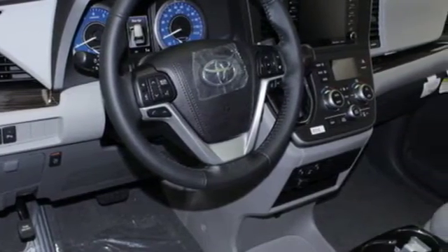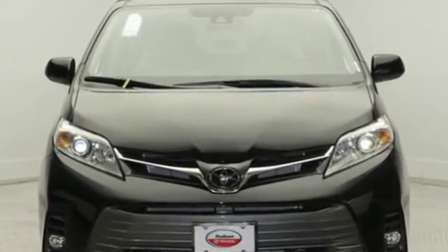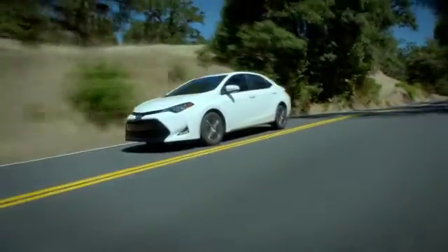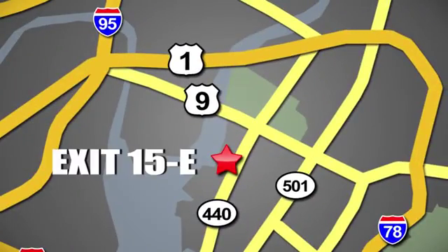Comfortable, convenient, quality Toyota. Hurry in today and see it for yourself. Whether you're shopping for a new or top quality pre-owned vehicle, choose Hudson Toyota in Jersey City, New Jersey.